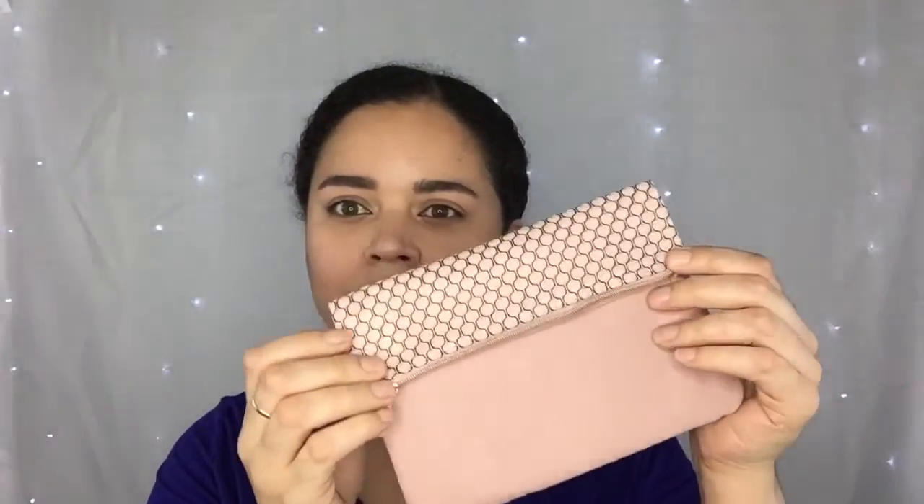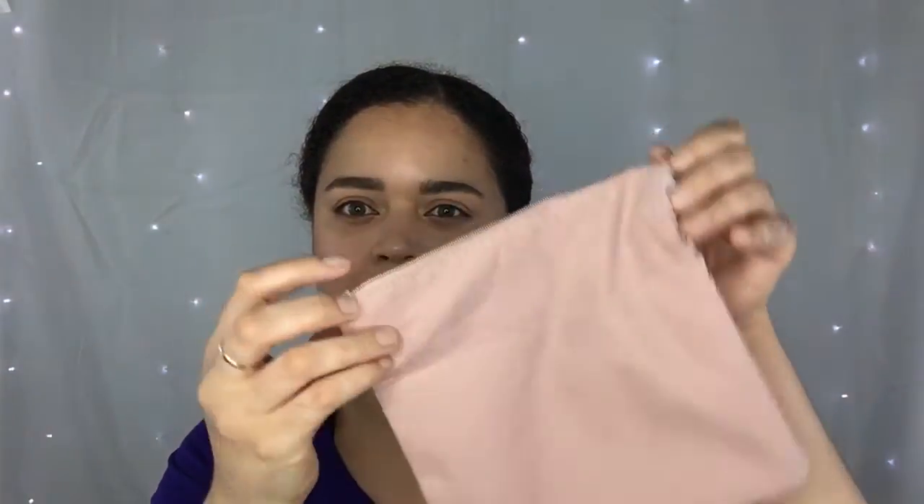Hi guys and welcome to my channel Lady Pandemonium 101. Today we're going to be talking about my March Ipsy bag. Super cute blush pink bag — folds over and zips. Adorable. I really like this bag this month.